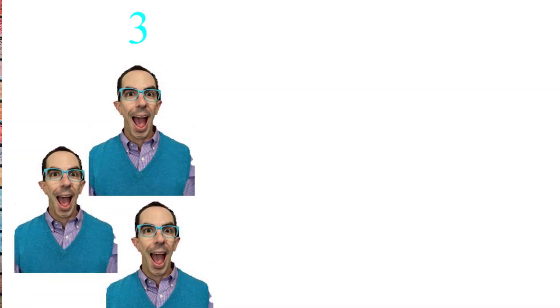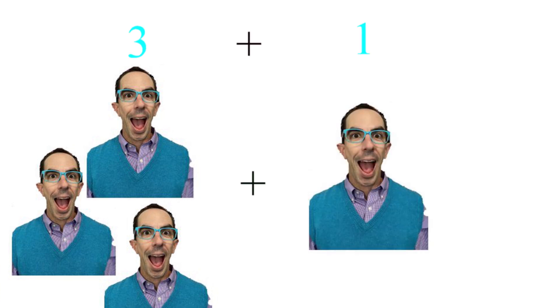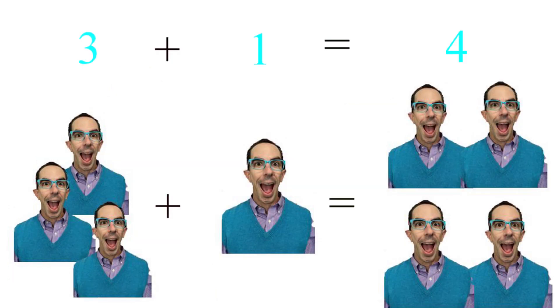This time, let's start with three Mr. Nicks and add one more Mr. Nick. Three Mr. Nicks plus one Mr. Nick equals four Mr. Nicks. One, two, three, four. That was awesome. Great job, kids. Let's keep it up. You're doing so well.